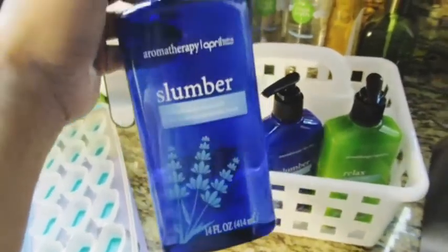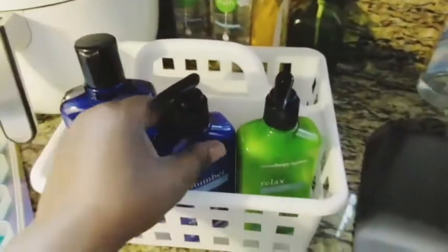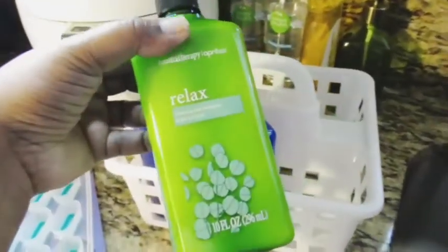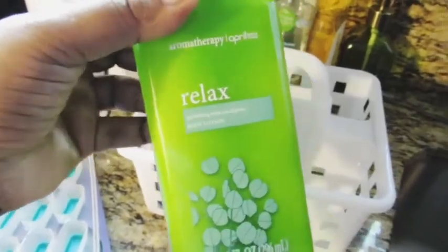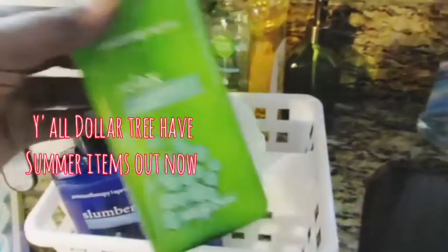This is a 14 full-ounce bottle — how big is that! I got the lotion as well. The back bath product is the Relax Refreshing Mint Ellipticals body lotion.